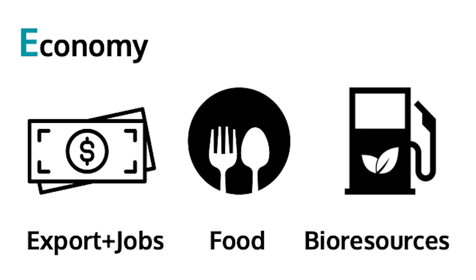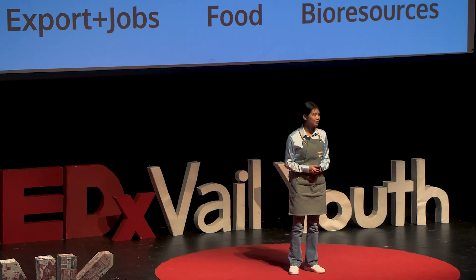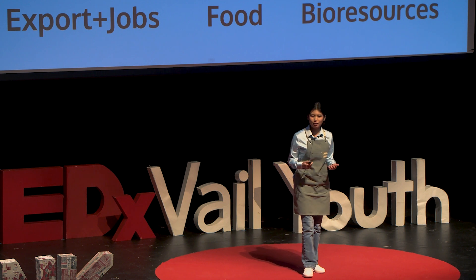The shellfish, seaweed, and halophytic plants are great for stimulating the economy because they can provide new job and export opportunities. They're also great sustainable food sources, and seaweed in particular can be used for bio-resources like biochar, biofuel, and fertilizer.